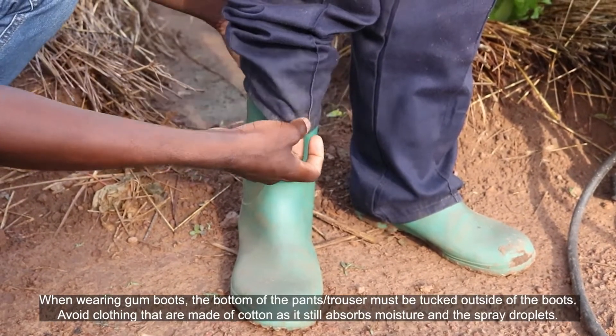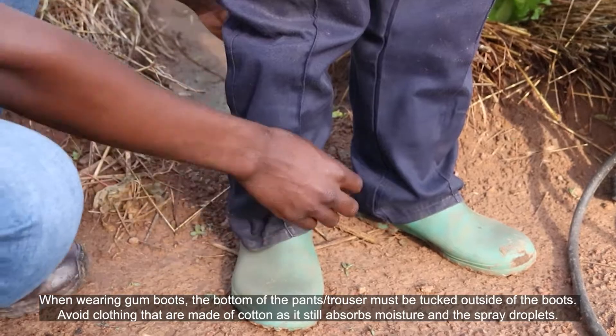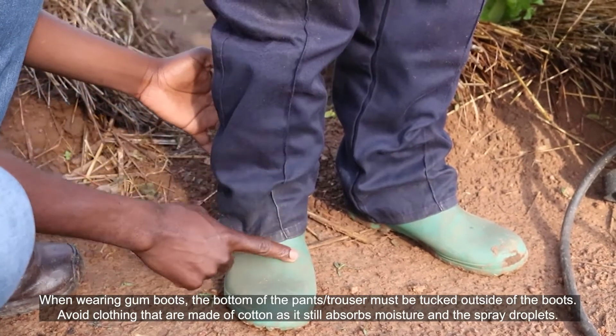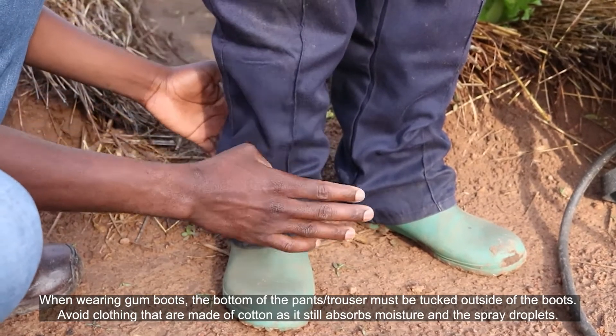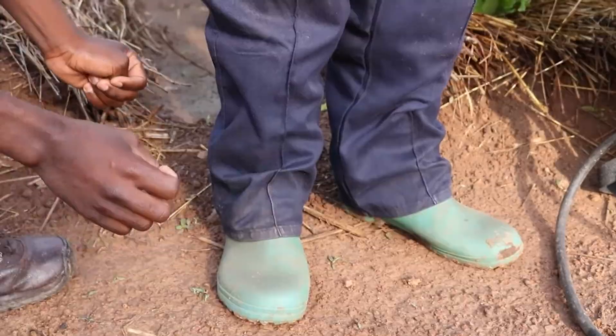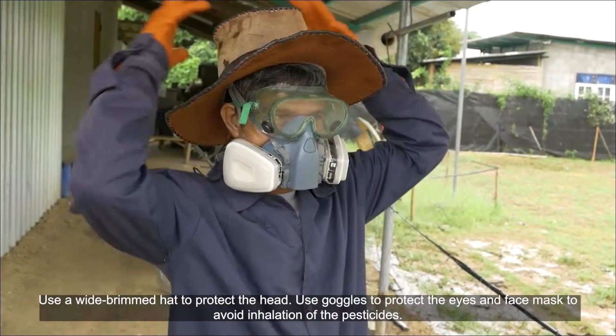When wearing gumboots, the bottom of the pants or trousers must be tucked outside of the boots. Avoid clothing made of cotton as it still absorbs moisture and spray droplets. Use a white brimmed hat to protect the head.